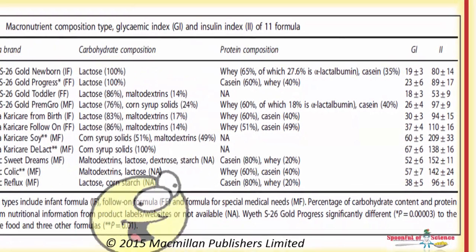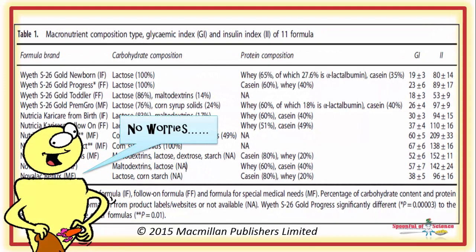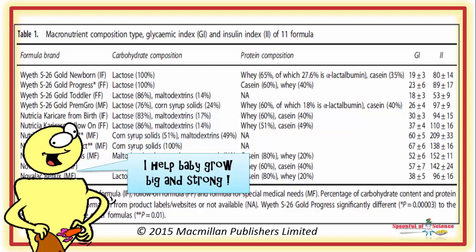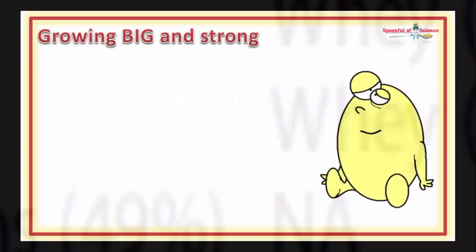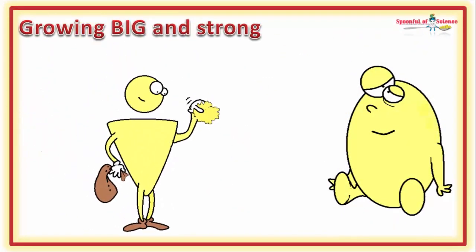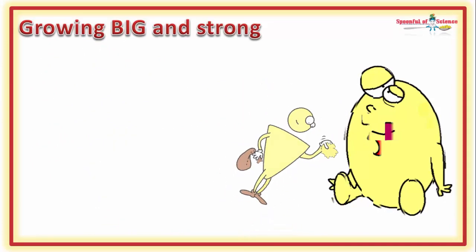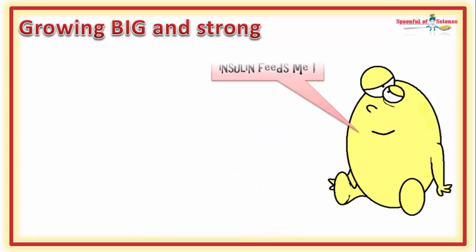Ouch! So does it matter? Well, probably. High insulin levels are associated with greater weight gain in kids as well as adults. It's not pathological — it's physiology. Insulin's job is to put away the groceries. And milk is designed to be especially insulinogenic, because growing baby big and strong is milk's job.